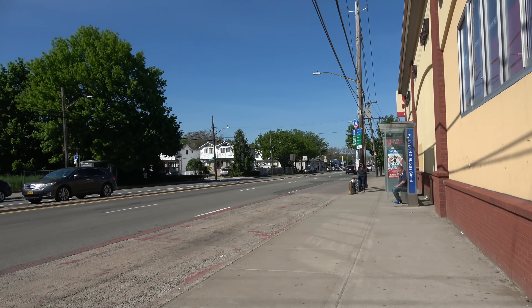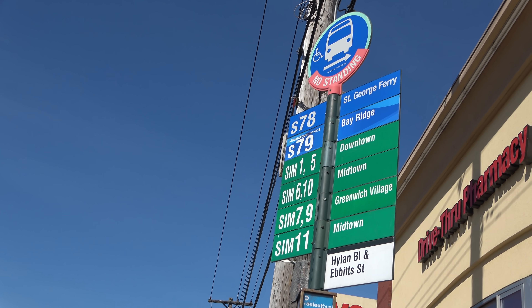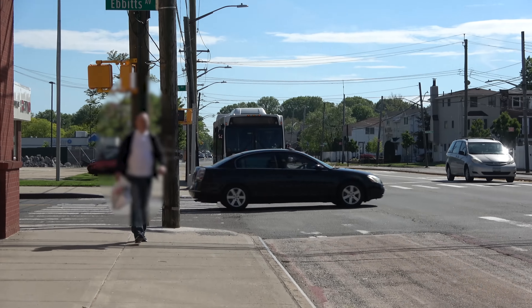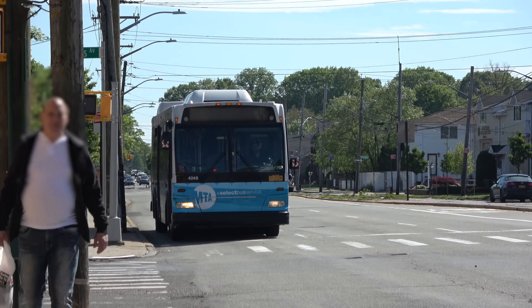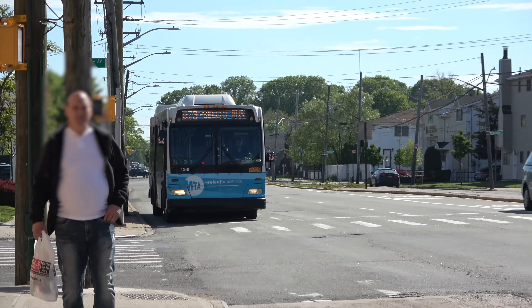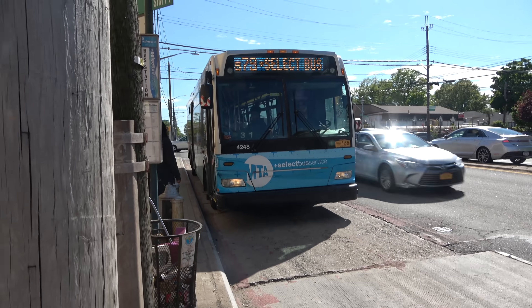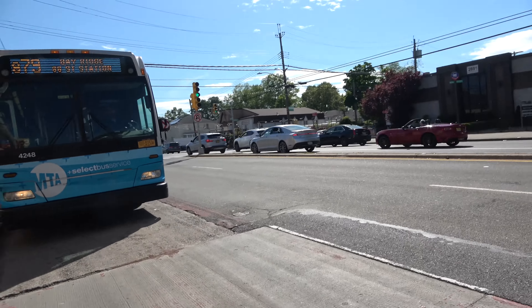Here's the stop. These are all the buses that come here, and now we're waiting for the bus to come. That's our bus — the S79! Silly!